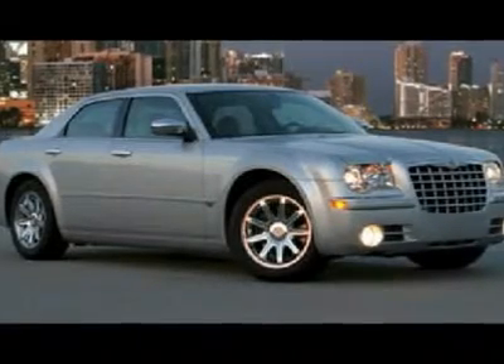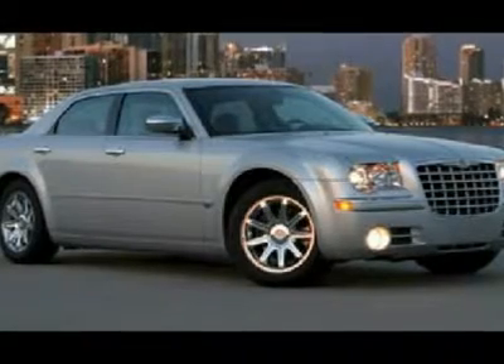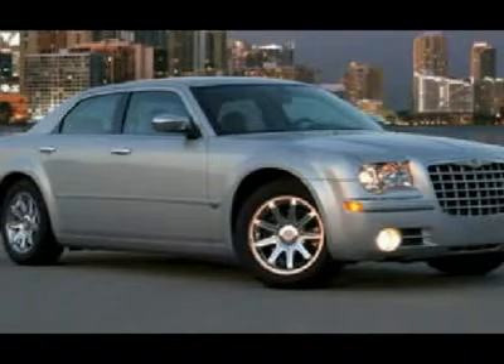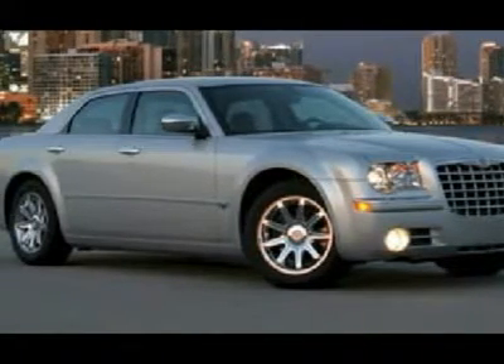We priced this Chrysler 300 to sell quickly. You will find that this vehicle is loaded with options like a body color molding with a bright insert, daylight opening moldings, a lower body side cladding, and a bright accent color grill.